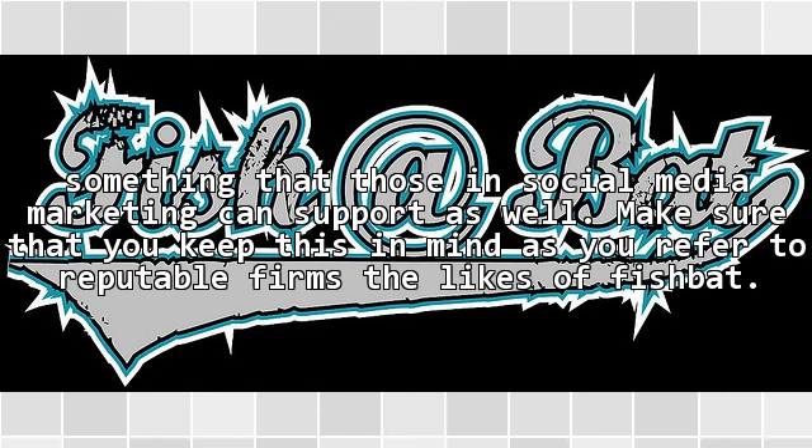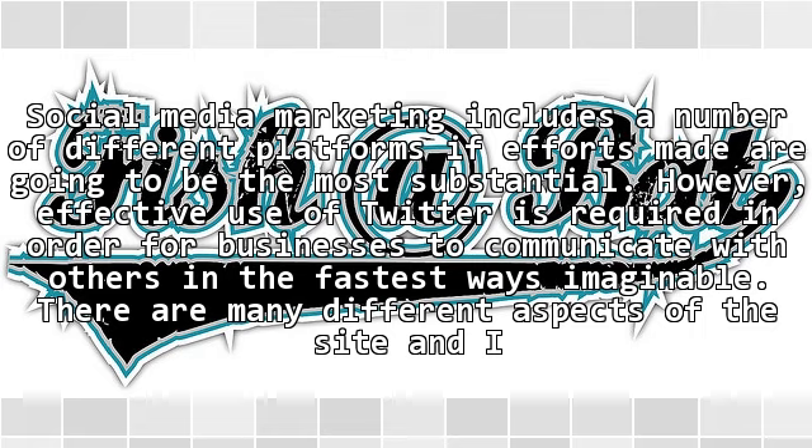which is something that those in social media marketing can support as well. Make sure that you keep this in mind as you refer to reputable firms, the likes of Fishbot. Social media marketing includes a number of different platforms if efforts made are going to be the most substantial.